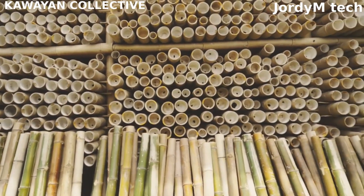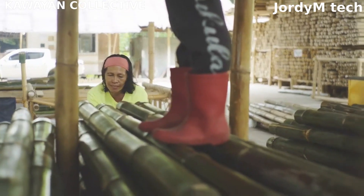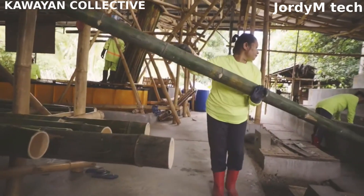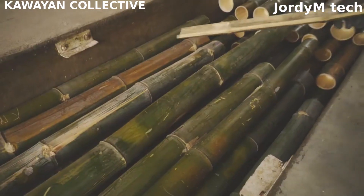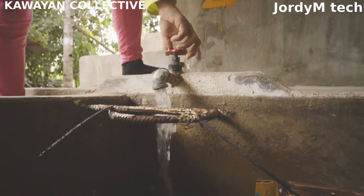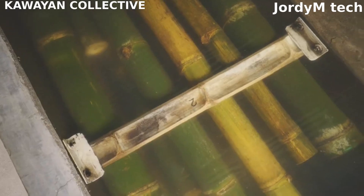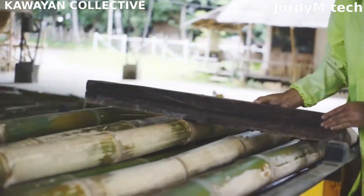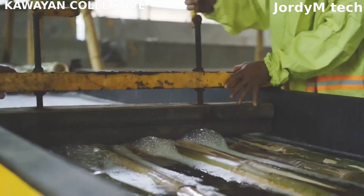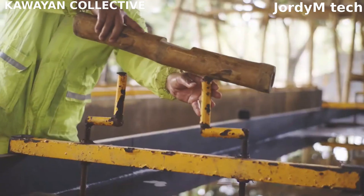The processing of bamboo depends on its intended use. For construction, the stems are cut into smaller pieces and then split into strips. The strips can be flattened, woven, or pressed together to create building materials like flooring or walls. For textiles, the fibers are extracted from the stems and spun into yarn.